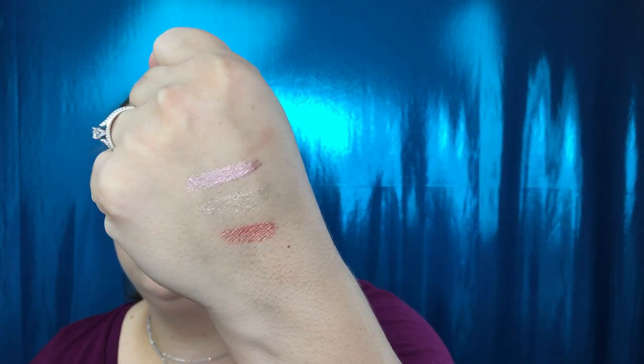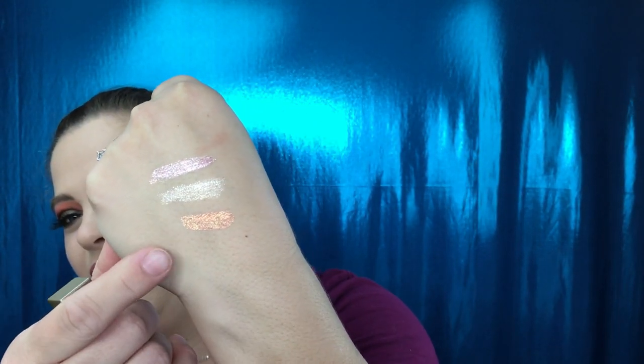That is so pretty — I'm just so excited! This last one has got to be my favorite. Oh, that's so gorgeous. I cannot wait to use these. We also have — and I'm excited about this — I have actually been wanting to try this brand and this particular product.